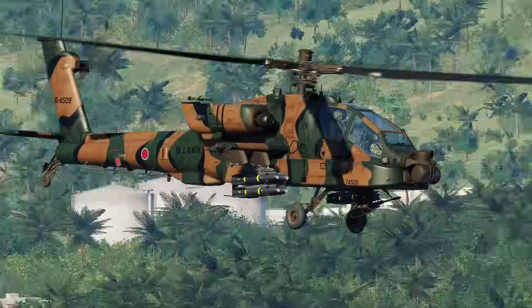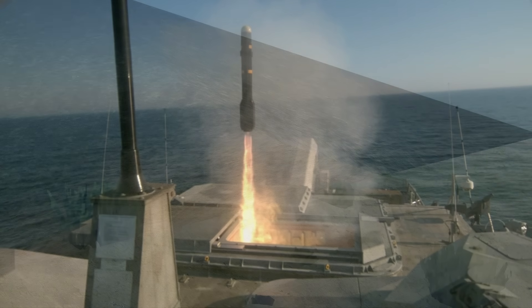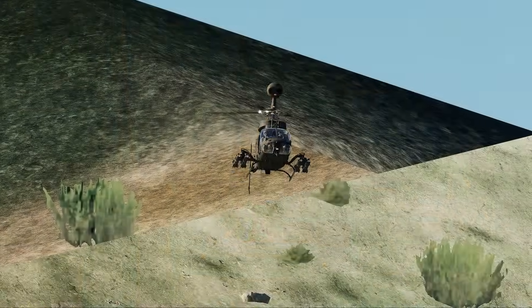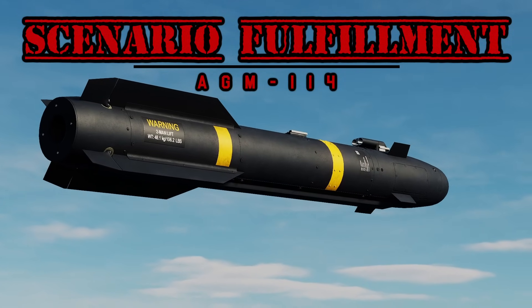It is used by many nations around the world, such as the United States, Australia, Taiwan, and the UK. It can even be launched from ships. There's much more to it than just launch platforms, so today we'll be looking at what the AGM-114 Hellfire holds.